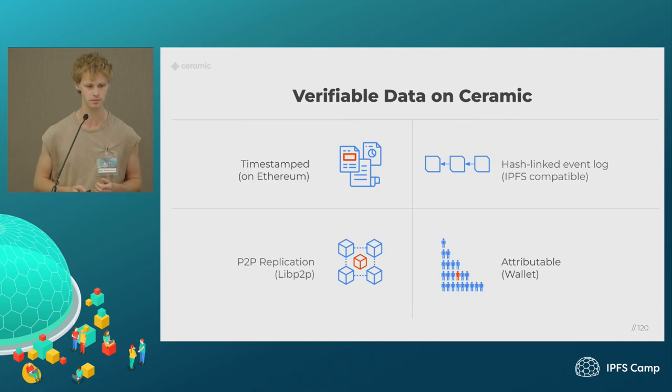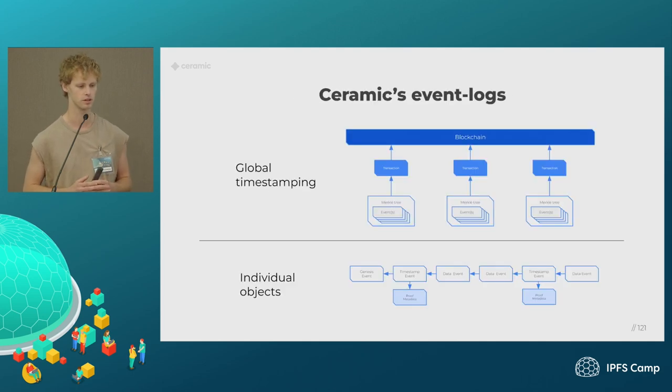If we have a large network of contributors, we can look at this graph of contributions and think about how we would want to reward contributors over time. Every node in the network has this concept of global timestamping — the node collects a bunch of events from all end users, those are signed and verified, and periodically the node builds a Merkle tree and sends one transaction onto the Ethereum blockchain. In one transaction, we timestamp thousands of events at a time, giving us a much cheaper way of having tamper-proof timestamps. At the individual object level, there's an event log with a Genesis event, then a timestamp, then data events updating that object — so you can see how an individual object can evolve over time.